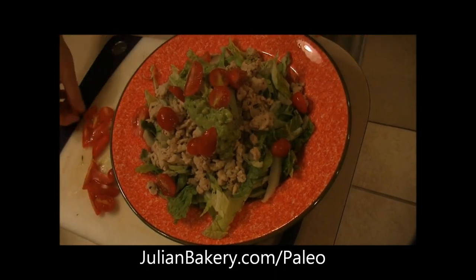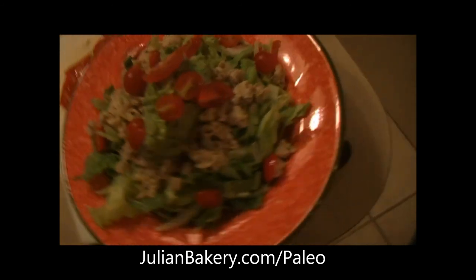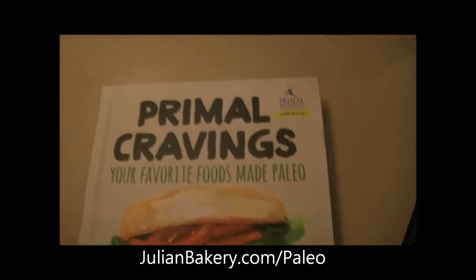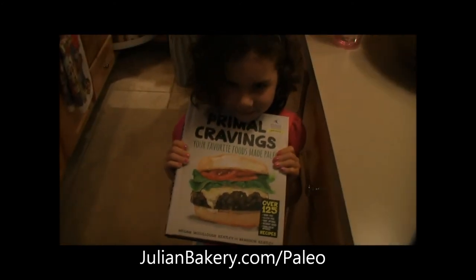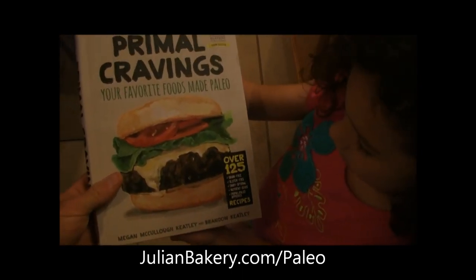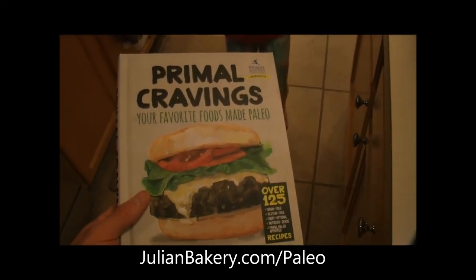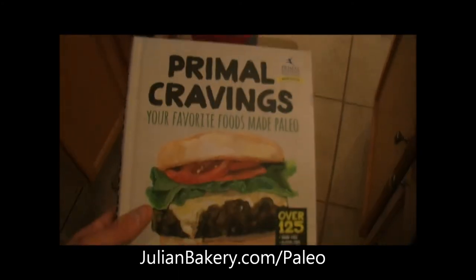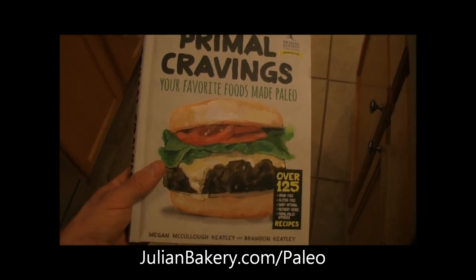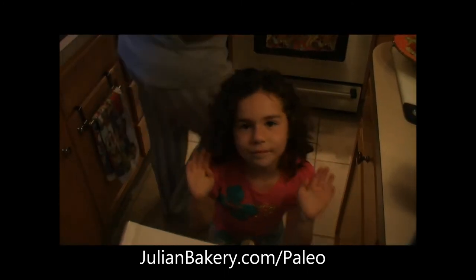I've also chopped up some tomatoes to get more veggies in there, and there you have it! The recipe is from our new cookbook from julianbakery.com — Primal Cravings: Your Favorite Foods Made Paleo. You can get it at julianbakery.com. The book is GMO-free. Check them out — this is the latest and greatest. This is Dan, Rach, and Ally from Primal for Life — have a good day!